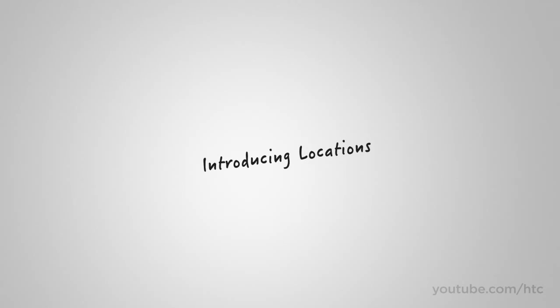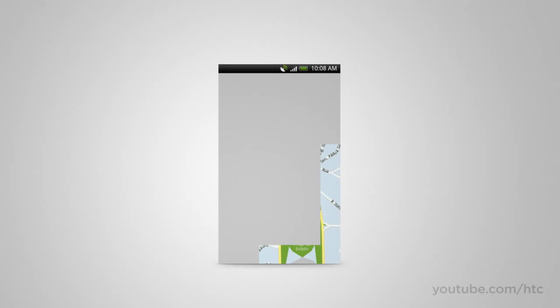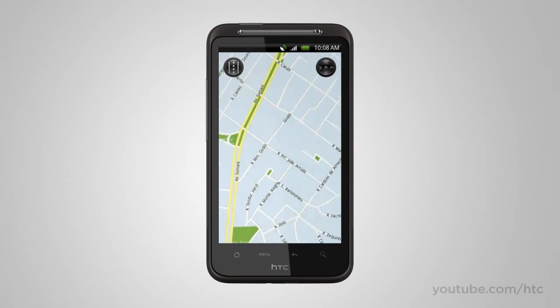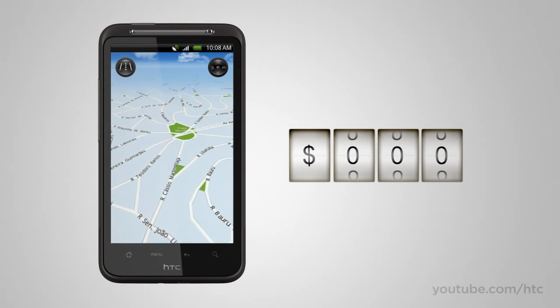When we look at maps on mobile devices, we notice some things that aren't quite right. Why should we pay data fees for using our maps? Why should we wait while little grey boxes load? And why are online maps least reliable when we need them most? With Locations, the maps are stored right on your device, so you have zero wait, zero dead spots, and zero data roaming fees when using your maps.